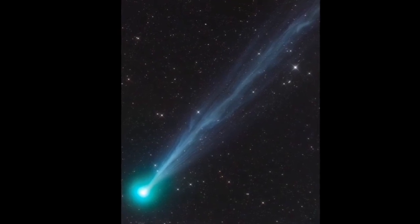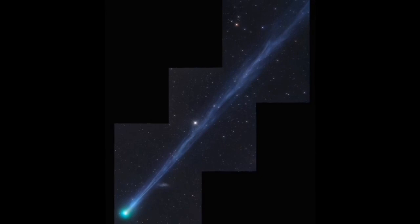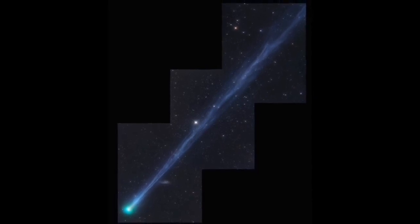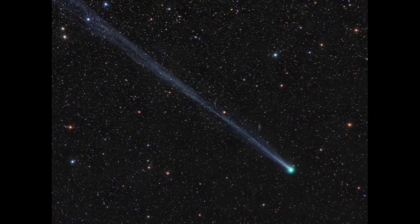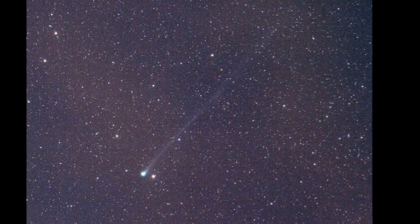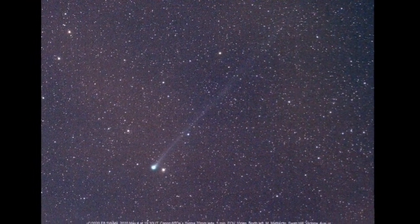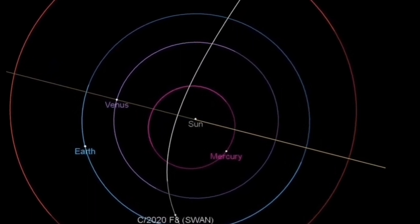Comet Swan is now bright enough to be seen by the naked eye and it has developed a huge ion tail. The tail has now spanned into 4 degrees in the sky, which is almost equal to 30 million kilometers. The size of the tail is important and I will explain now why.